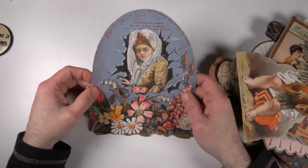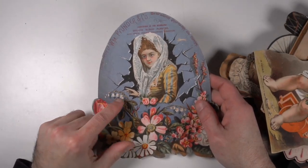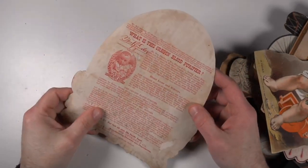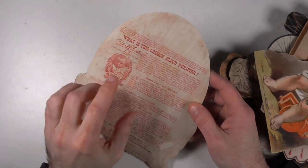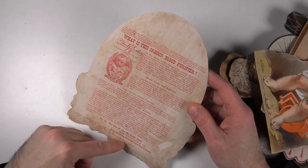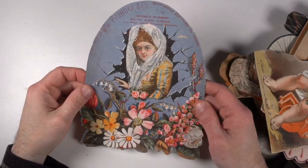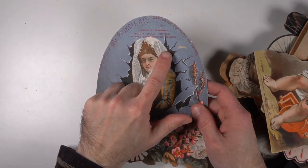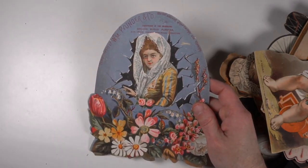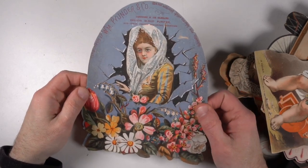Now this one here is probably an Easter one. Lily of the valley — these usually sell well for me. This one's an actual advertising piece for Oregon Blood Purifier, Funder Company. It's a quack medicine piece, and it says it up here as well. I do phenomenally well with quack medicine items. Something like this: 45 to 75 bucks, somewhere in that range.